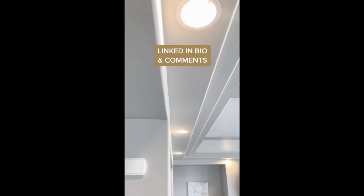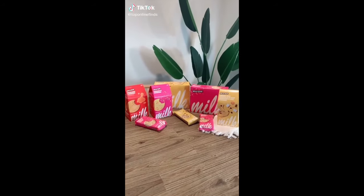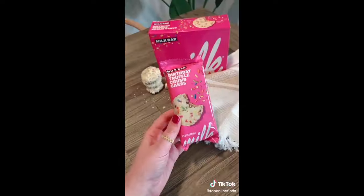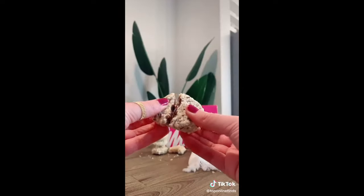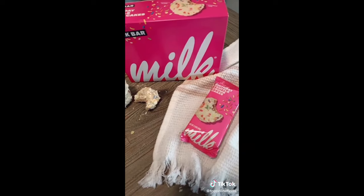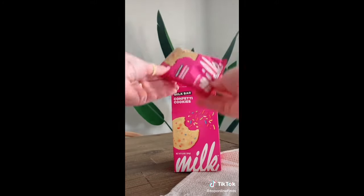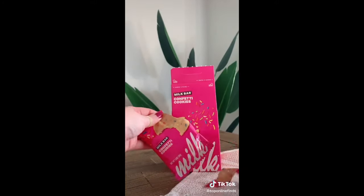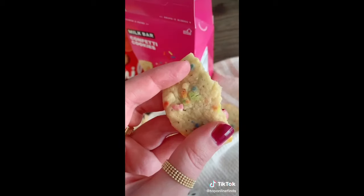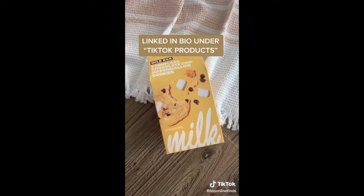This is guaranteed to be the yummiest Amazon package you'll receive. If you are a fan of Milk Bar and their treats, today is your lucky day because they're now available on Amazon. I love all of their treats, but I'm especially excited about their truffle crumb cakes — they're like a crumbly outside with a soft, cakey inside and come in a few different flavors. They also have their famous cookies available on Amazon that are super yummy and still so soft — I love that I don't have to wait until I'm in New York to go to Milk Bar. Go do yourself a favor and order some treats.